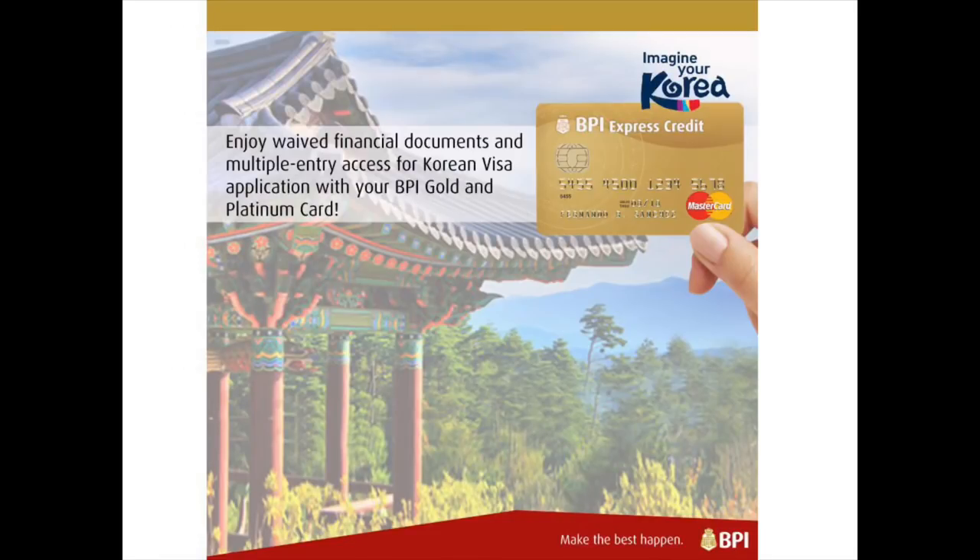Sa akin yun yung pinasa ko — pasok pa rin yun. Tapos kung meron ka BPI card — makapangyarihan ang BPI card! Sa pag-apply mo ng Korean Embassy visa, for some reason it's really very powerful. Parang meron kang kapangyarihan lang — taglay yung BPI — parang pasok ka na agad, parang multiple pa mabibigay sa'yo mga beshi.